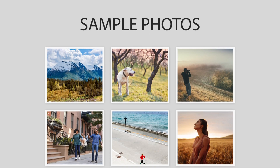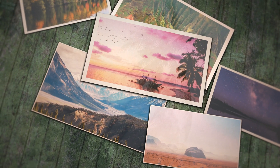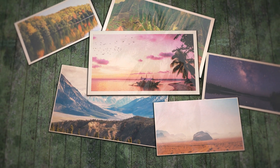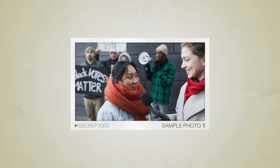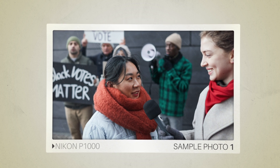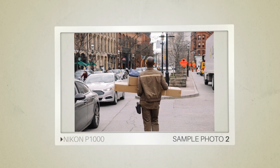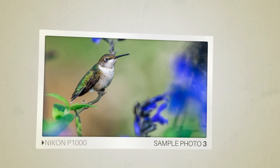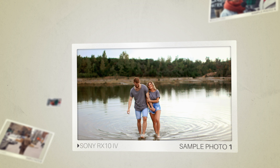Next, we will take a look at some sample photos from the Nikon P1000 and the Sony RX10 IV. Keep in mind that these photos have editing done to them, so the result from your camera might be different. Let's start — here are some sample photos from the Nikon P1000, and here are some sample photos from the Sony RX10 IV.